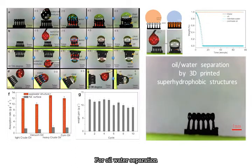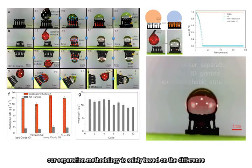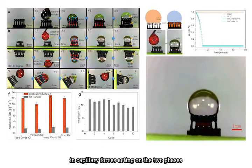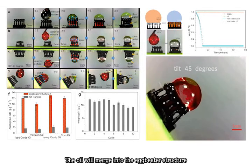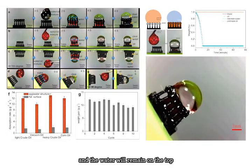For oil-water separation, our separation methodology is solely based on the difference in capillary forces acting on the two phases. The oil will merge into the eggbeater structure, and the water will remain on top.